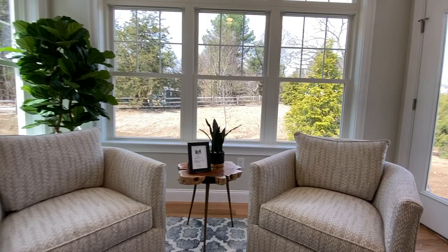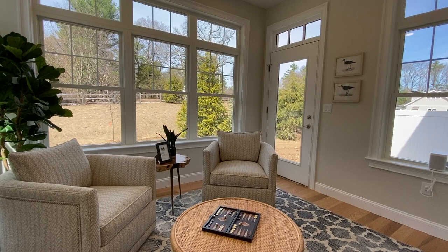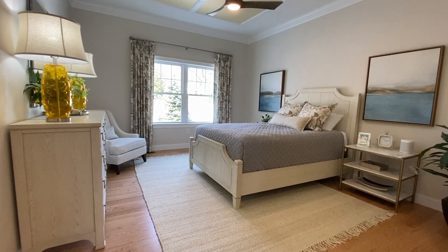The sunroom is a popular option to bring even more sunlight into the already bright space while adding more living space. It also provides access to the private paver patio.